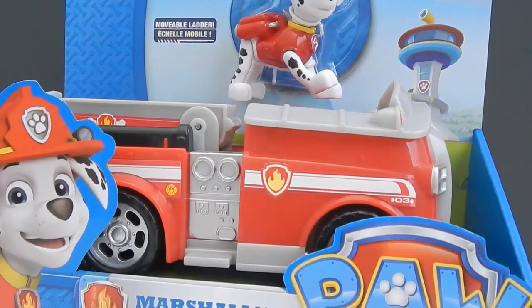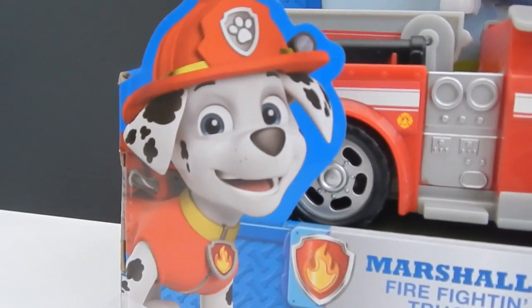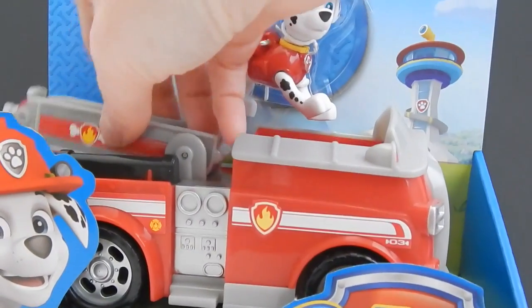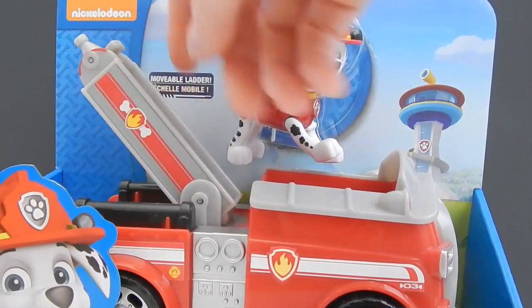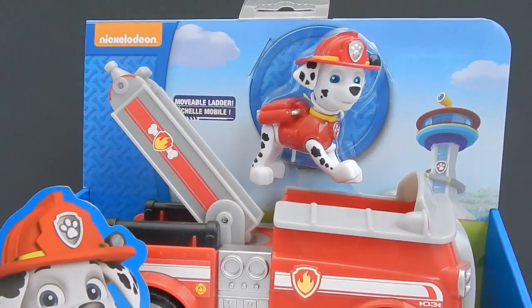In this set you get Marshall, and he looks just like his cartoon picture. Isn't he cute? You also get this really cool fire truck, and the back of the ladder lifts up and Marshall can climb up and save the day.